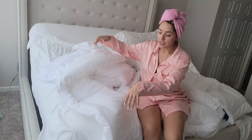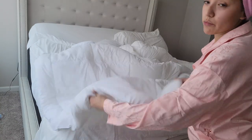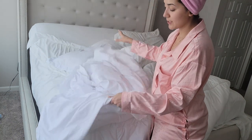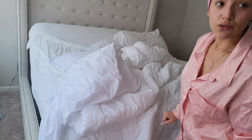This thing got really fluffy after I washed it and put it in the dryer, and then I laid it on my bed and was fluffing it out. Now I'm going to attempt to put the cover on the duvet.